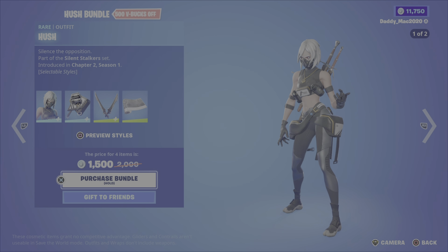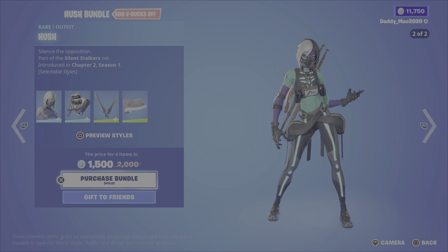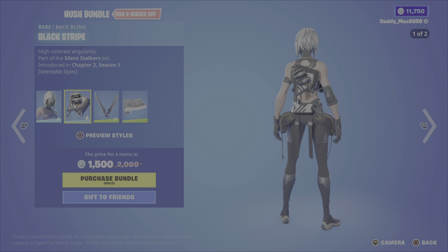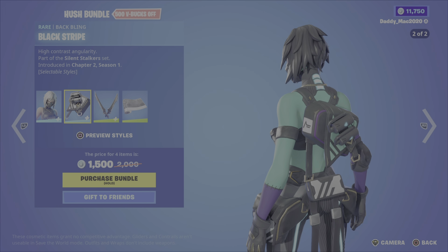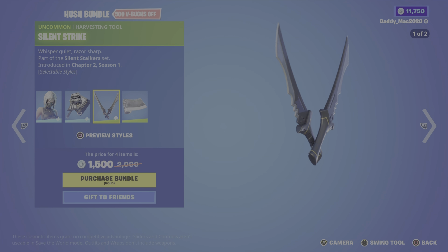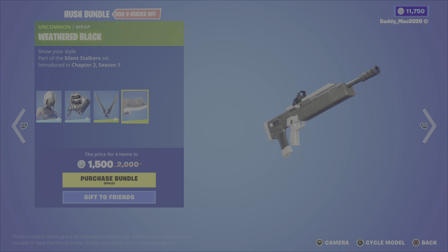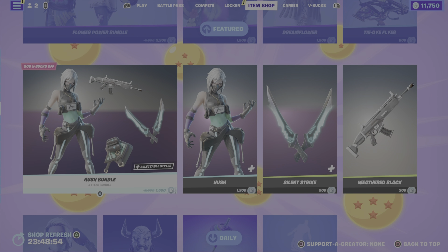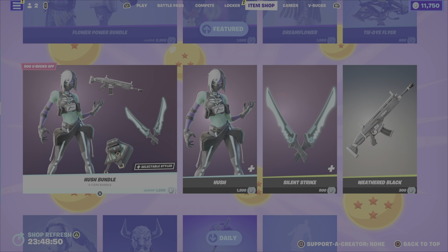Next up, the Hush bundle, which includes the Hush outfit with two different styles, from Chapter 2 Season 1. It comes with the Black Stripe back bling, which also has two styles, and the Silent Strike pickaxe, coming in with two styles as well. And lastly, we have the Weathered Black wrap. It's $1,500 V-Bucks for that bundle, or you can get the outfit, the pickaxe, or the wrap on their own.